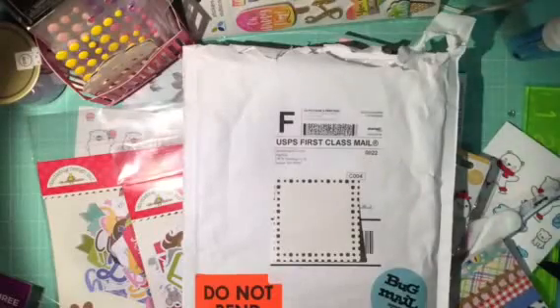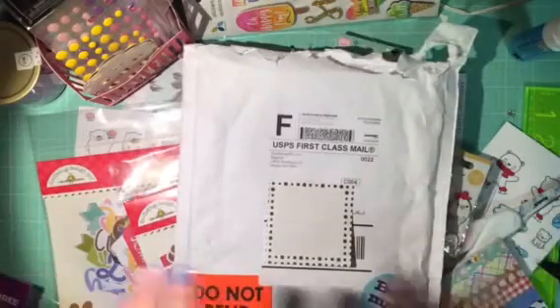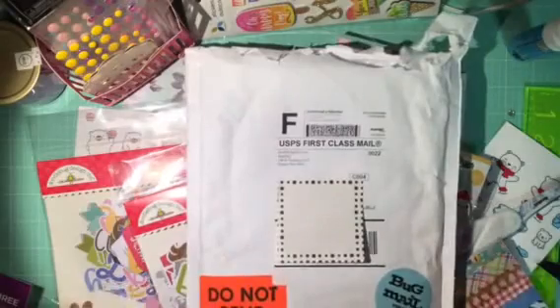Hey Crafty Friends! It's Mel. It's been so long since I've been able to do a video, so I'm trying to take advantage of this Sunday and I thought, what better way than to share some haul items I got.